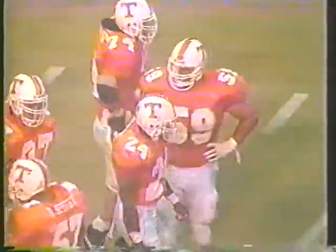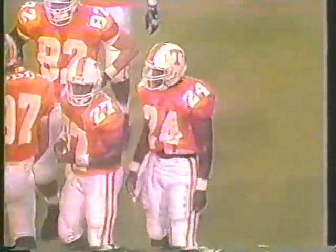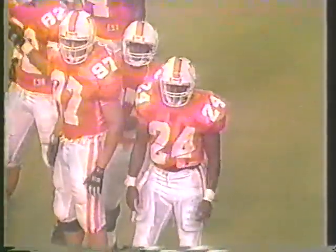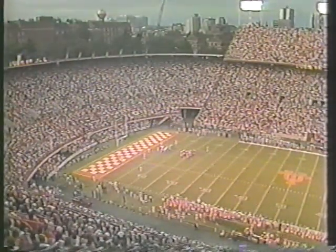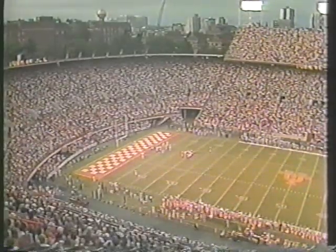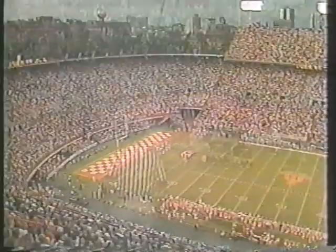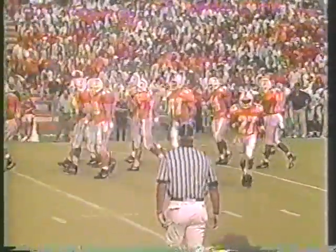Southwestern Louisiana leading in this ball game 3-0, but the Vols are threatening. That was a good stop by Orlando Thomas. Great play by Orlando Thomas. Aaron Hayden on nine attempts now has 41 yards — he's off to a good start.